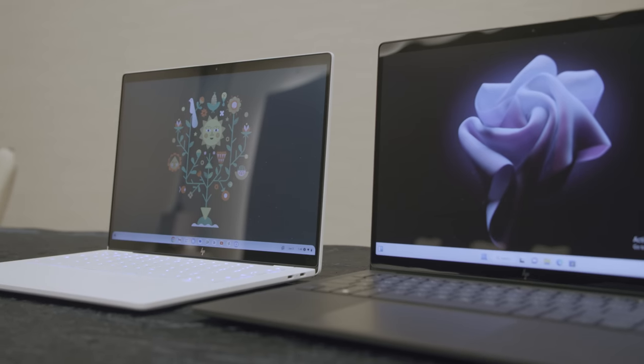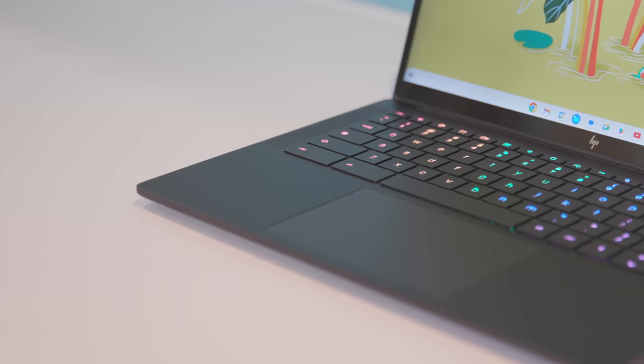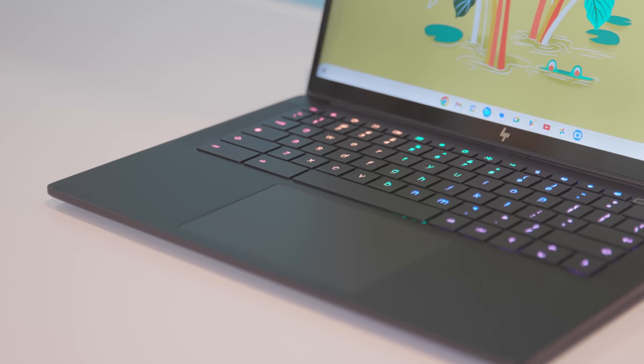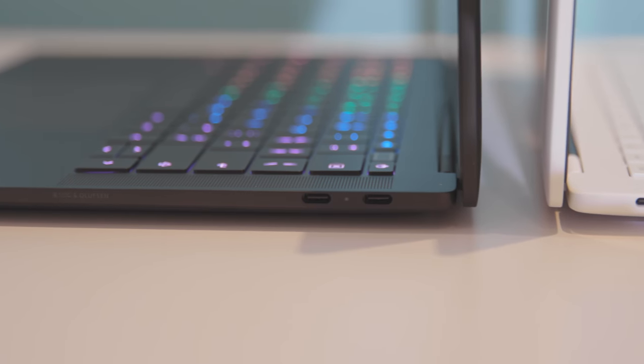There are two Dragonfly Pro models so far: a Windows version and a Chromebook. Now these two laptops side-by-side look fairly similar, but there's one thing you'll probably notice very quickly. The Chromebook has an RGB keyboard. Now you may be thinking, RGB keyboard? Is it a gaming Chromebook?